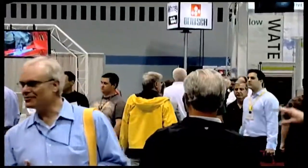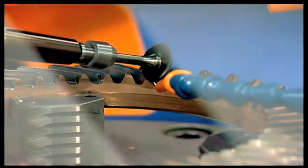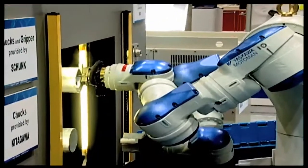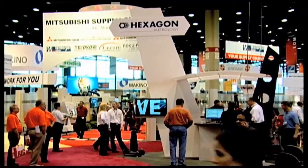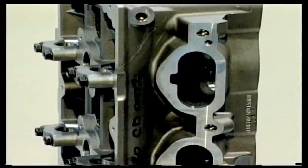You can find answers to your manufacturing problems, see new solutions and demonstrations, and choose the best for your needs. You can compare technologies from around the world in one place and get the edge you need to stay competitive in your field in the future.